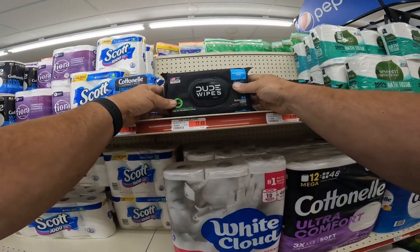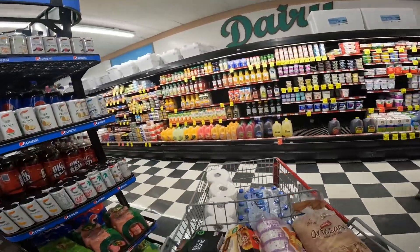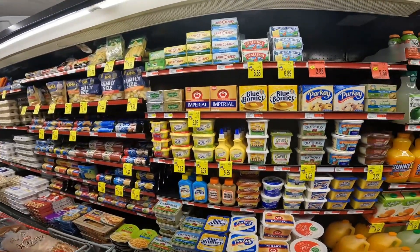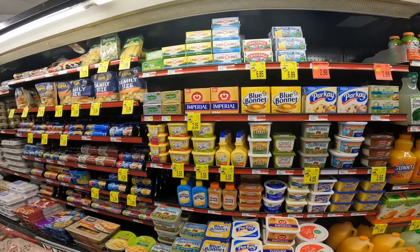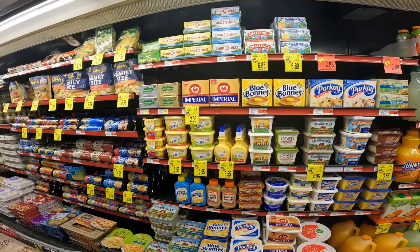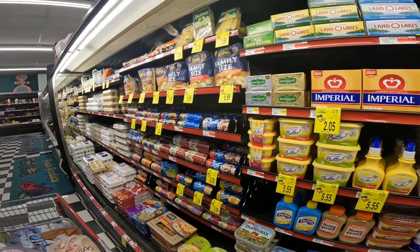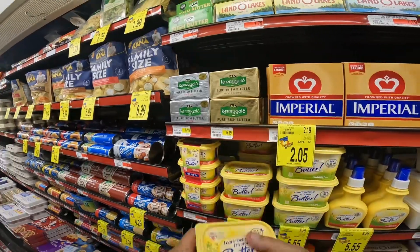Dude Wipes — well, let's try that. I'm a dude. I usually use Smart Balance, but not the olive oil version. How about I Can't Believe It's Not Butter original? Let's try that.